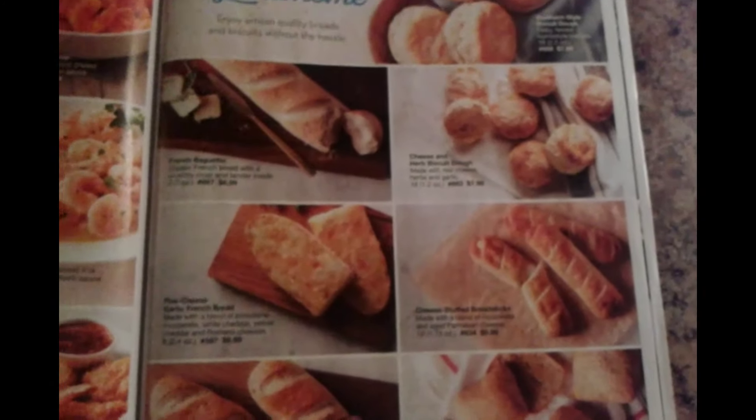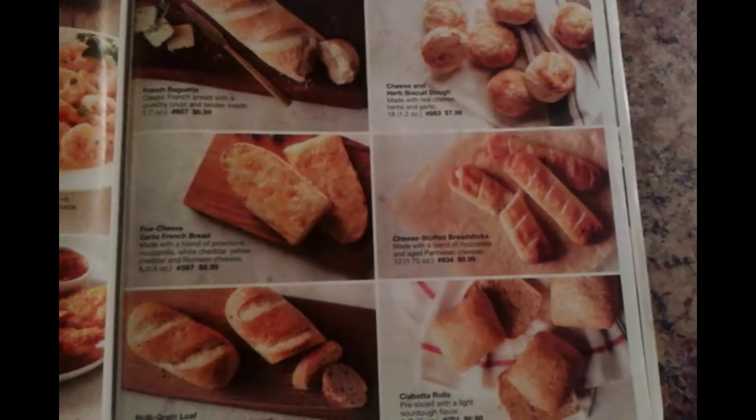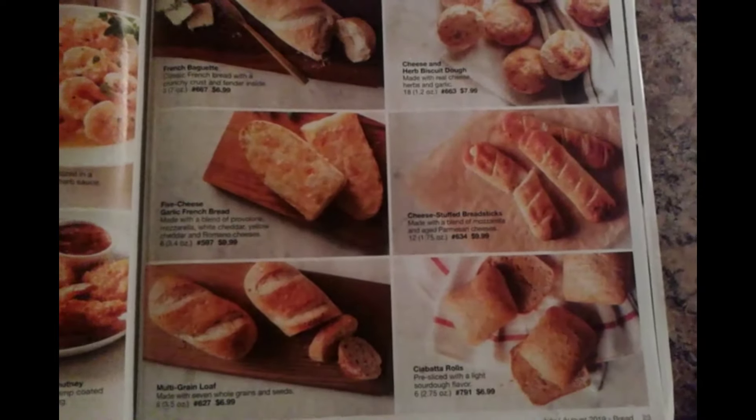And that does it for the Bread Section of the Summer 2019 Swans Food Catalog. Until next time folks, eat safe and have a great summer. Peace.